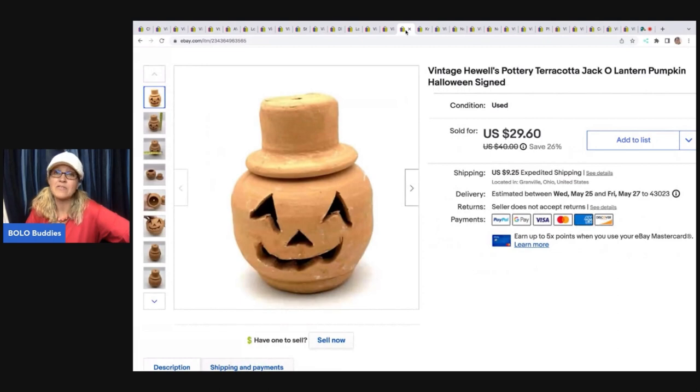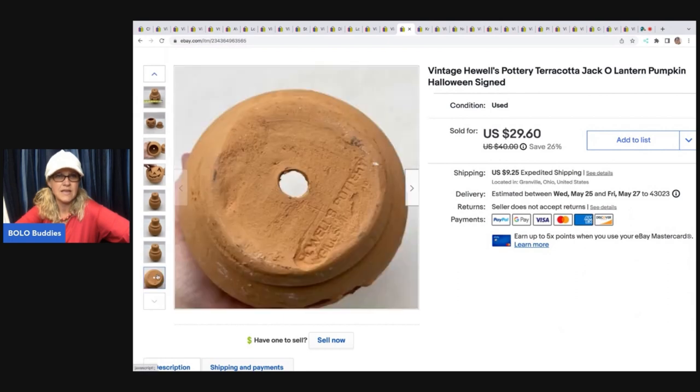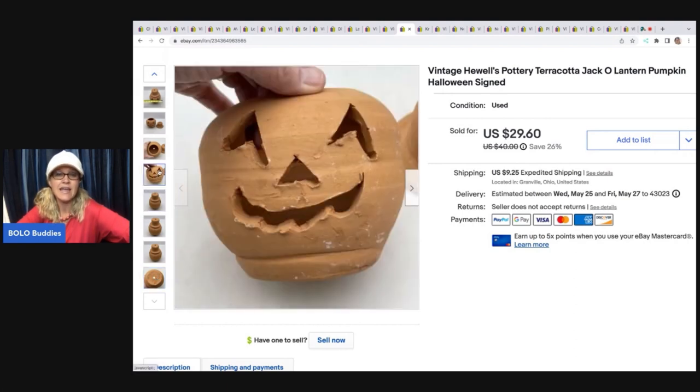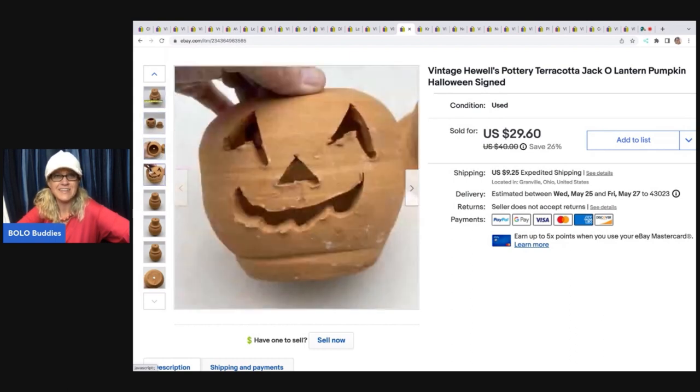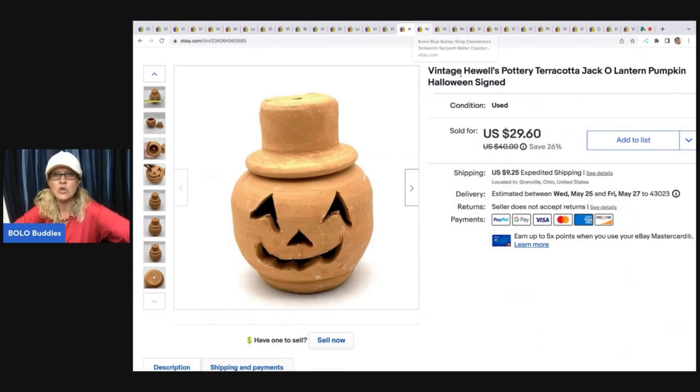The next item also came out of a thrift store mystery box. I thought some kid made it literally, but I flipped it over and to my surprise it had a stamp. I used Google Lens and figured it out. I listed it and it sold for $21.50; the buyer was all in for $37.56. You can find quite a few of these on eBay and a lot of them have sold. It looks like somebody just carved it real quick and sloppy, but yeah, it's a thing — Hewells pottery terracotta jack-o'-lantern pumpkin, and it is signed.